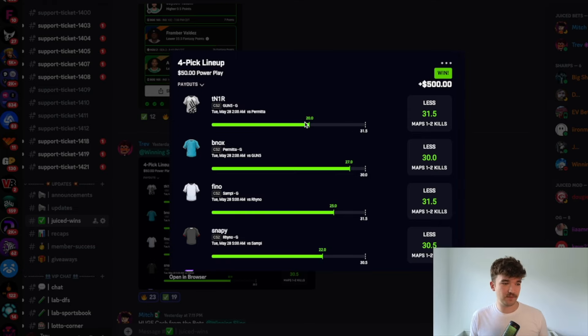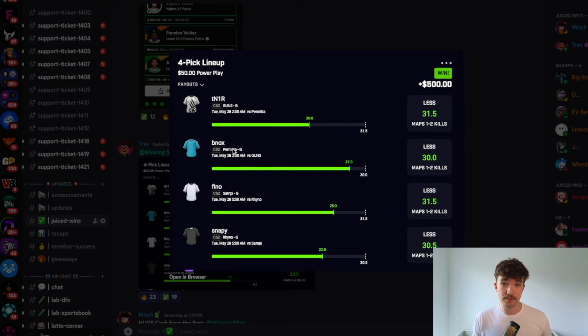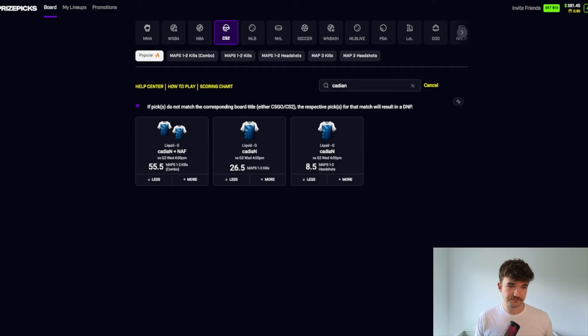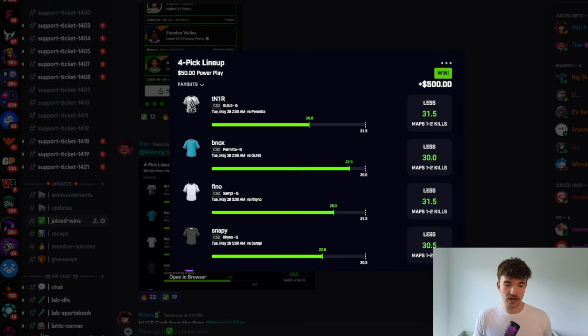Here is a slip from a couple of days ago where we won $500. We're taking the under on a two-man stack and pairing it with another two-man stack going under. By 'two-man stack' I mean one game — one player from one team and another player from the opposing team, both taken in the same direction. We would have checked our optimizer, seen a discrepancy, and taken it to the under. In this case, we took them under because Underdog's lines were lower, meaning PrizePix had a higher line.